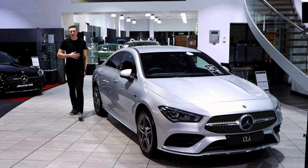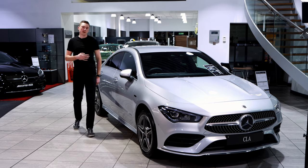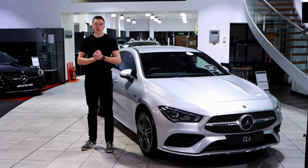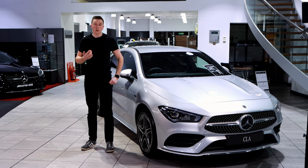Hi guys and welcome to the channel. My name is Nick O'Leary and this week we are looking at tips and tricks to maximise your range on electric. This will apply whether you own a plug-in hybrid or electric vehicle — this guide is for you.